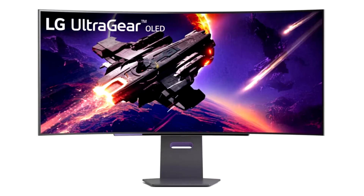LG Electronics announced today pricing and availability of its 2024 UltraGear LED gaming monitors, designed to provide superior gaming experiences.